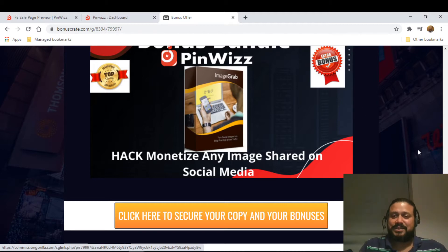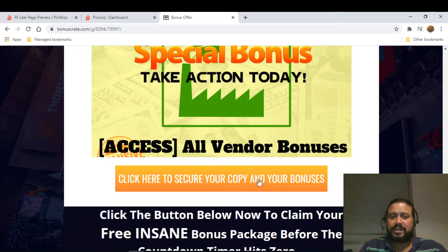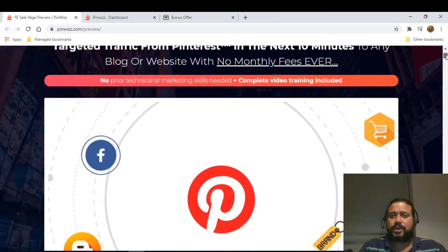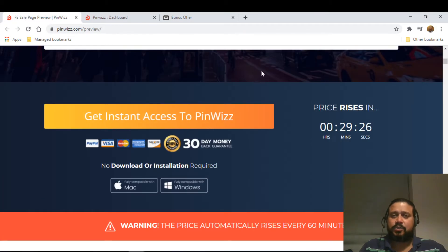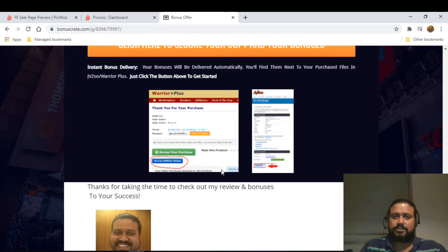Those are the five exclusive bonuses, and the vendor bonuses are also provided to you. To claim your bonuses, click any of the links — it will take you to the sales page. Go through the Warrior Plus account, make your purchase, and you'll find a blue button saying 'Access Your Affiliate Bonuses' where all the bonuses will be available right away.